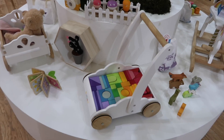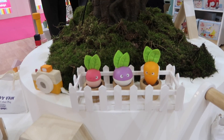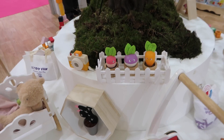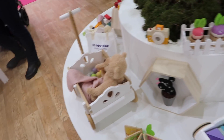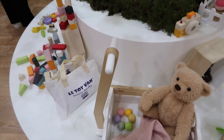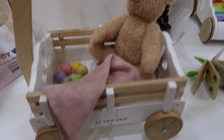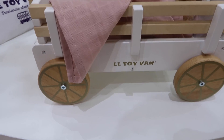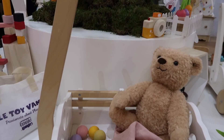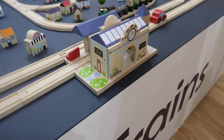Moving on to things for babies and very young toddlers, I really liked these little vegetables — I thought they were absolutely adorable, so sweet with the eyes on as well. And you can just see this wooden block cart in the corner — I thought that was lovely. This pull-along cart is coming out in the spring — brand new, again from Le Toy Van. I just thought this was really lovely for a child who's just learning to walk, giving them something to lean on as they're toddling about. And it's very cute — also makes good storage.